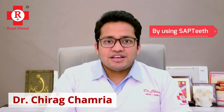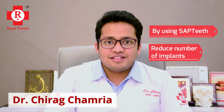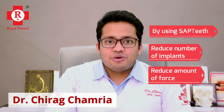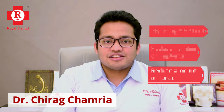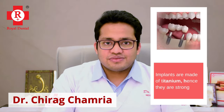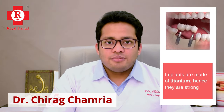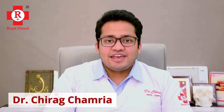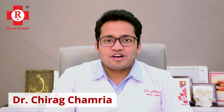By using SAP teeth, we not only reduce the number of implants required in the jaw, but also reduce the amount of force the implant has to bear. The implants are made of titanium, so they are strong — but our bone is not that strong. Hence, typically these implants don't give way themselves, but they can start moving within the bone and cause bone resorption around the area.